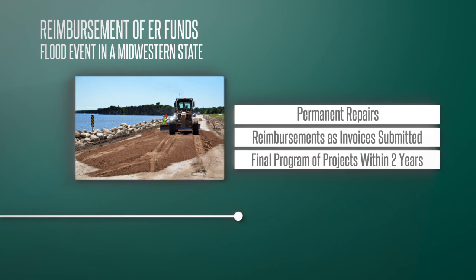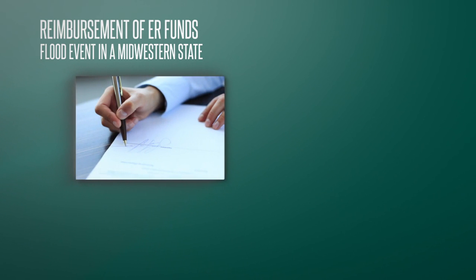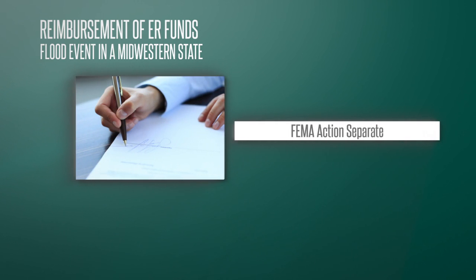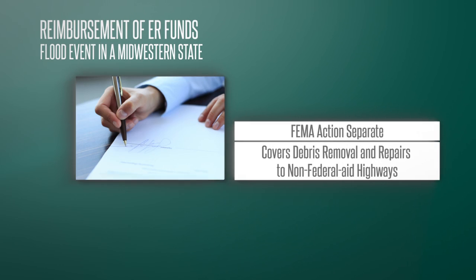The final program of projects was approved within two years after the disaster occurrence. The Governor also requested and received a Presidential Disaster Declaration through the Federal Emergency Management Agency, or FEMA. The FEMA request was separate from the FHWA ER program and covered items like debris removal and repairs to non-federal aid highways.